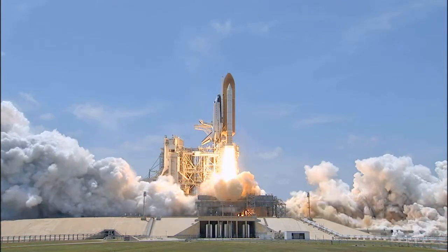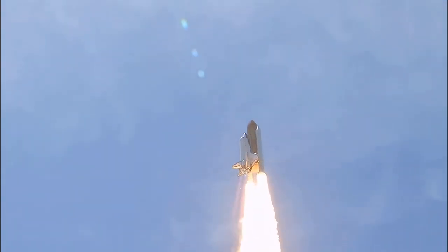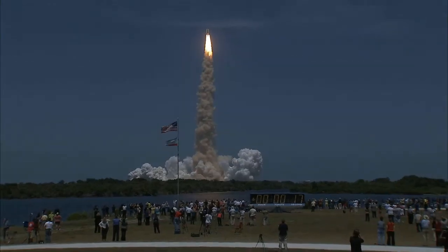And liftoff of Space Shuttle Atlantis, reaching the crest of its historic achievements in space. Houston, Atlantis is in the roll. Roger, roll. Houston is now controlling.